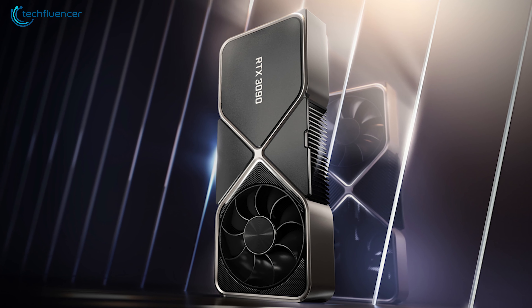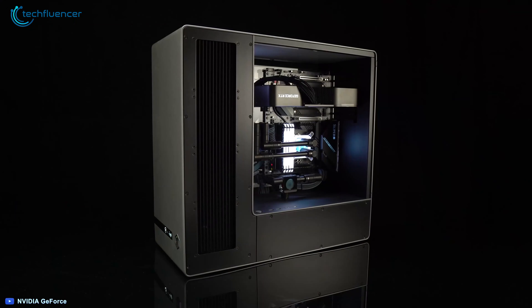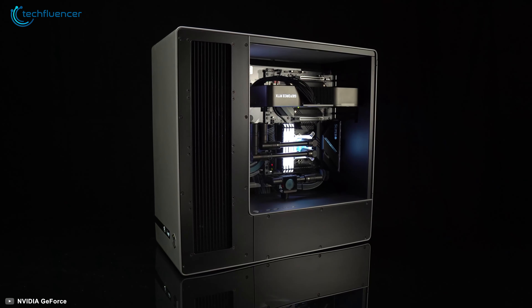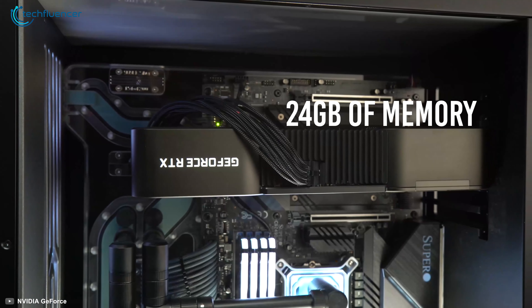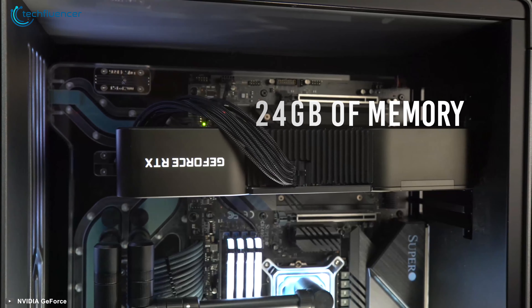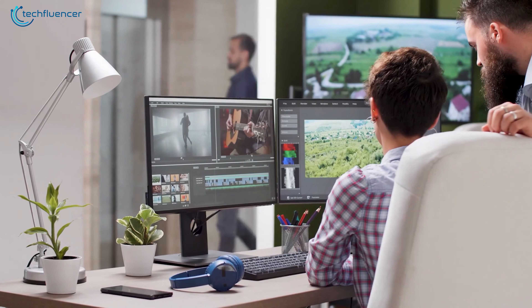Starting at number 7, we have the GeForce RTX 3090 by NVIDIA, a Founder Edition graphics card with Titan Class size and performance. Equipped with 24GB of memory, this GPU is an ideal one for 8K gaming, video rendering, and animation workloads.